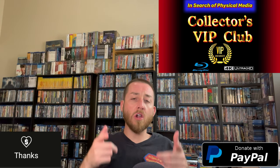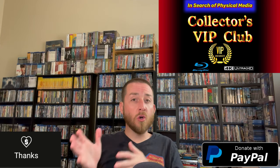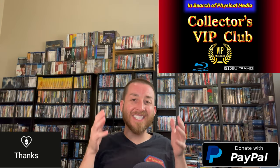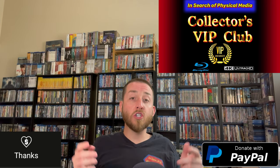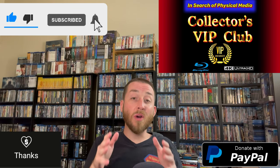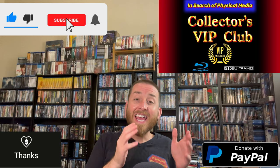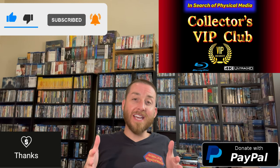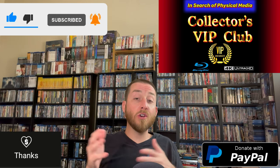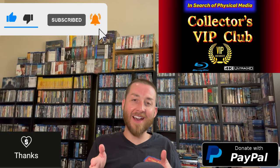If you enjoy the content I create here, please give a Super Thanks below or a donation through the PayPal donate link, and you can also join the VIP Collectors Club membership. Joining gives you emojis, members-only votes for videos, and your special VIP member status badge next to your name so everyone knows you're a big supporter. I'll be adding special surprises to that club membership along the way. Have a blessed day, and I've always got something new and exciting coming out very soon.